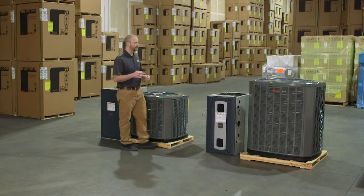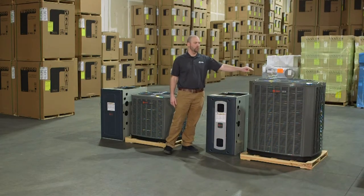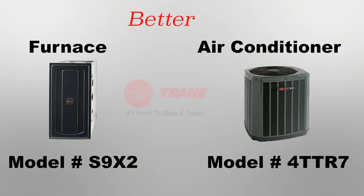Next up is the two-stage options. You have a two-stage furnace with a two-stage air conditioner. This is the S9X2 — the two stands for two-stage — and then the 4TTR7. That seven stands for it can get up to 17 SEER when paired with this furnace.